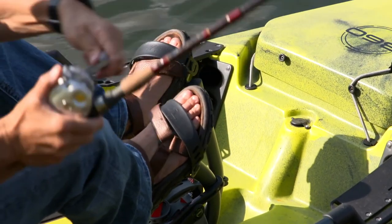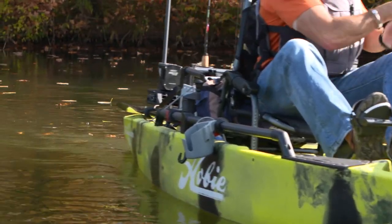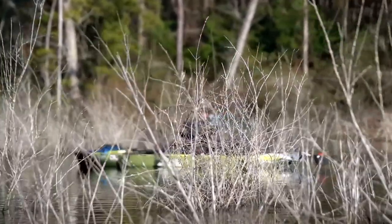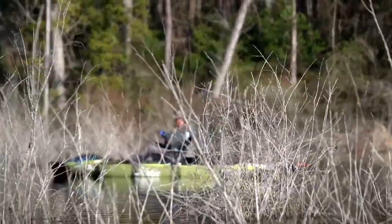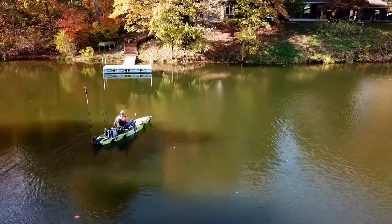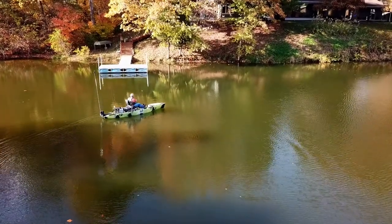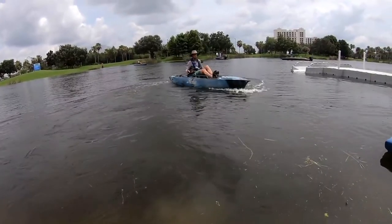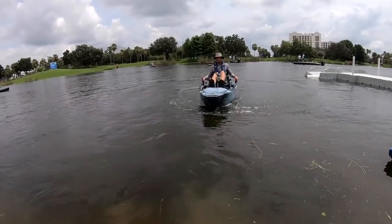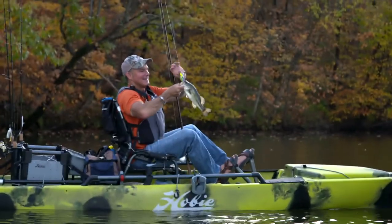In fishing, boat control can literally mean everything — whether you're picking apart offshore reef tops, points, or sunken road beds, or precision casting in and around docks, break walls, or piers. And the 360 allows you immediate and precise control, from lightly feathered adjustments to full-on power moves to keep you ideally positioned for success on the water.